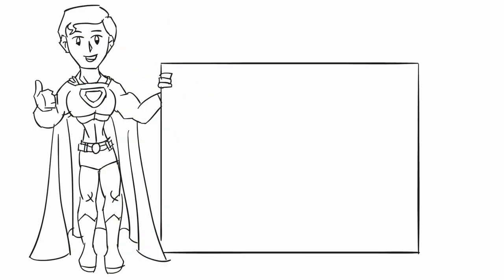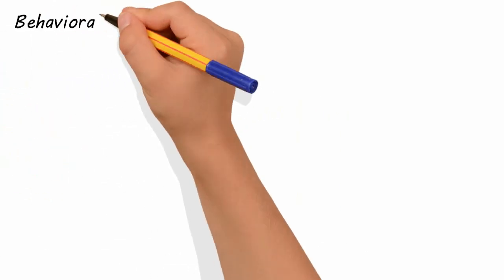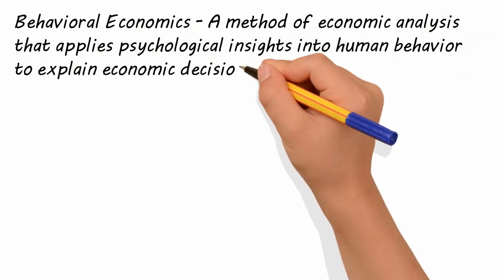Today we're going to educate you on the topic of behavioral economic analysis. Behavioral economics is a method of economic analysis that applies psychological insights into human behavior to explain economic decision making.